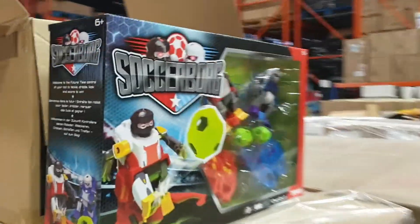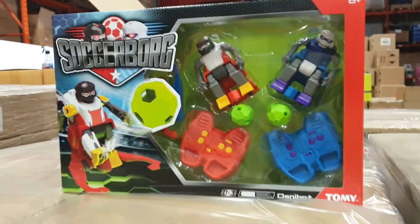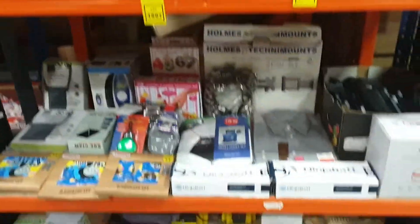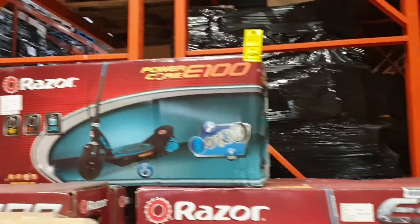Got the Soccer Bots as well — remote controlled robotic footballing robots. Mix lots again, all good product. The Razor Ride on scooters — again, that'll be similar with the batteries on those. Just check the write-up for further details.